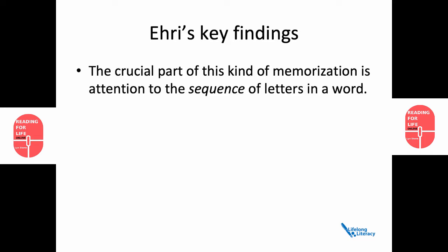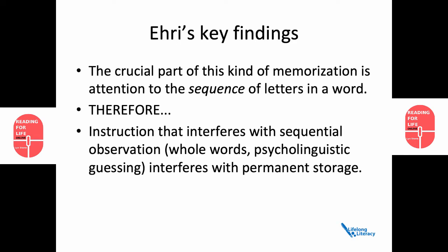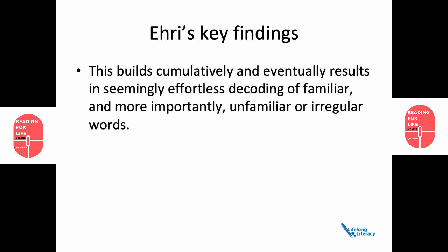Next, Ehri found that the crucial part of the kind of memorisation we're talking about is attention to the sequence of letters in a word. Therefore, instruction that interferes with sequential observation — like whole words or the psycholinguistic guessing game — interferes with permanent storage. Ehri's research also showed that this builds cumulatively and eventually results in seemingly effortless decoding of familiar and, more importantly, unfamiliar or irregular words.